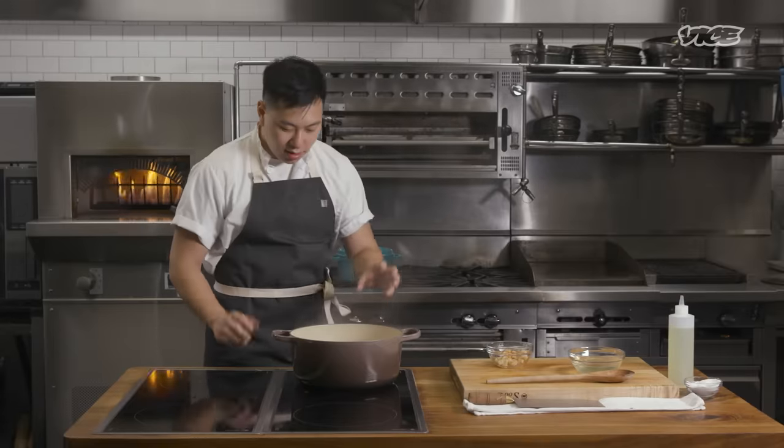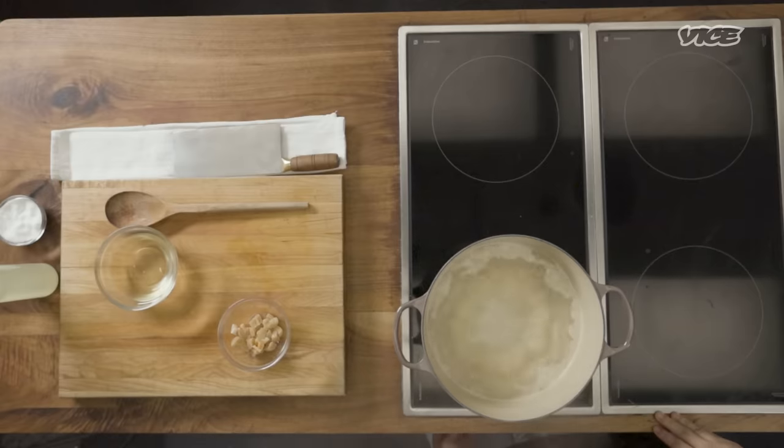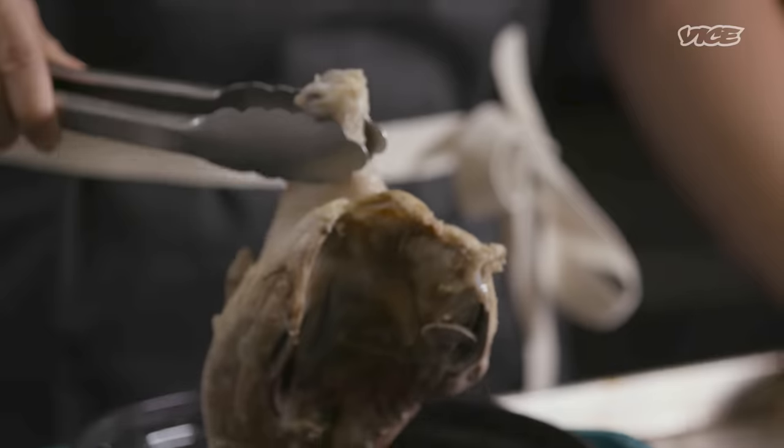Now that this congee is at this stage, we know that the starch has been gelatinized. We're going to turn it down a little bit to medium-high and put a lid on it. Taking the chicken out of the water — beautiful color.